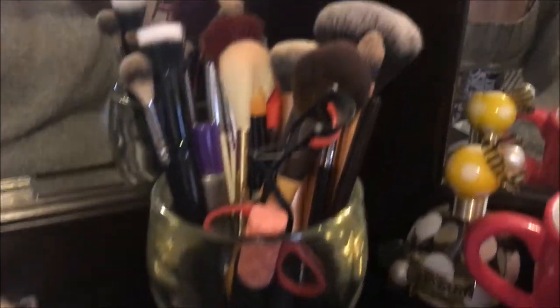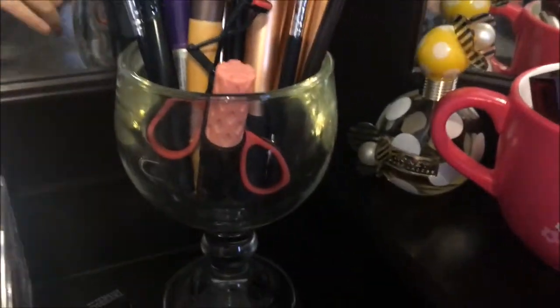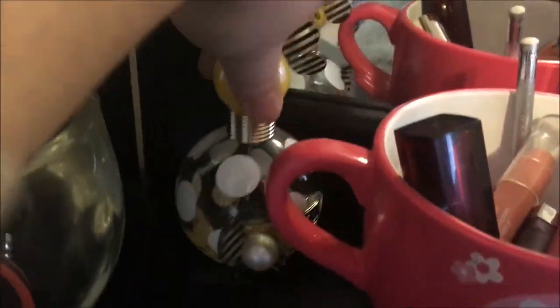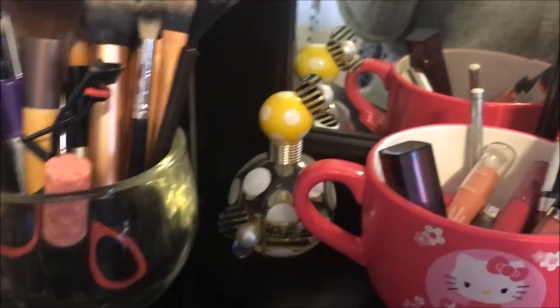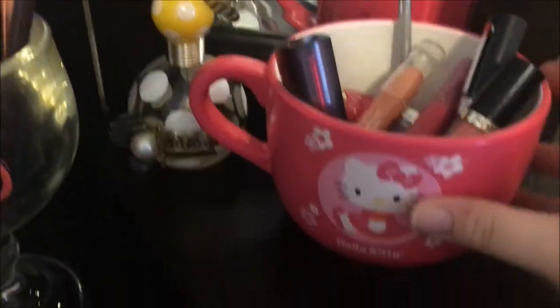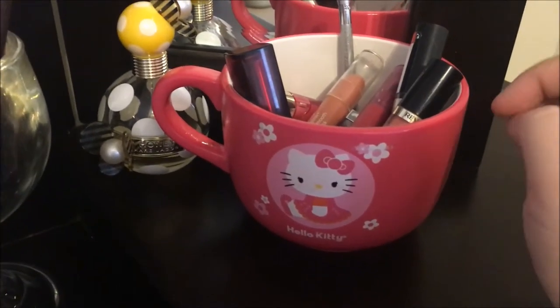I've got all of my brushes, some mascara, and my eyelash curler in this little goblet here. I have my favorite perfume — this is Honey by Marc Jacobs, which I mentioned in my last video. Super, super good, love it. And this is just some lipsticks and stuff I go for, kept in a cute little Hello Kitty cup that I think Kobe's mother got for me for my birthday one year.